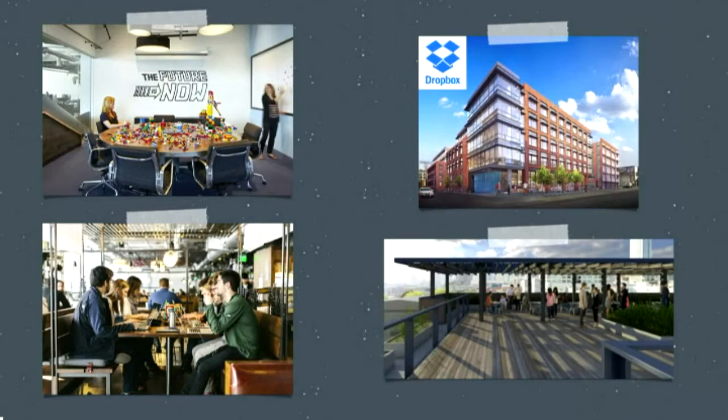We spend most of our time in a room called 'The Future is Now' right next to where we sit, with Lego on the desk. It's a really fun, colorful environment with awesome round tables. I always feel like we're building a rocket ship that's already flying. We also have breakfast, lunch, and dinner provided, which keeps everyone refueled and having great ideas. We're moving into a really new office soon with a cool rooftop — we've grown so much and are headquartered in San Francisco.